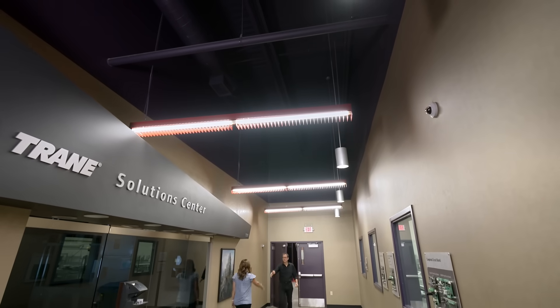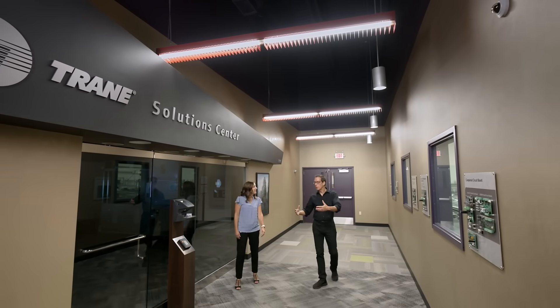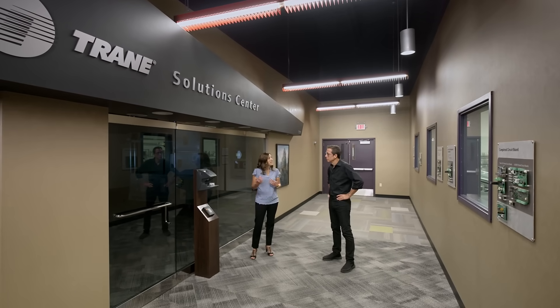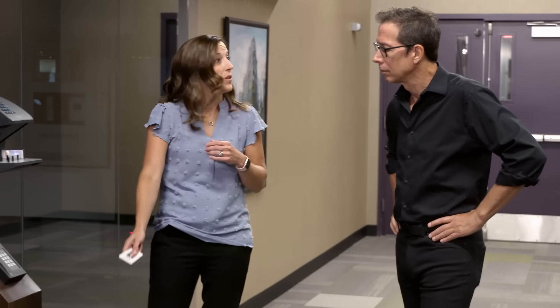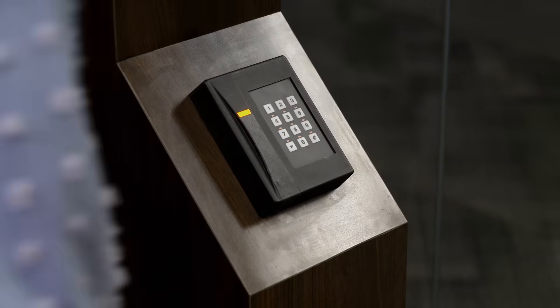This is our Trane Solution Center, where we bring our customers in to demonstrate how these different systems get pulled together in a single user interface. Most buildings have secured access — you'd badge in in the morning and the building responds to your badge, just like this.